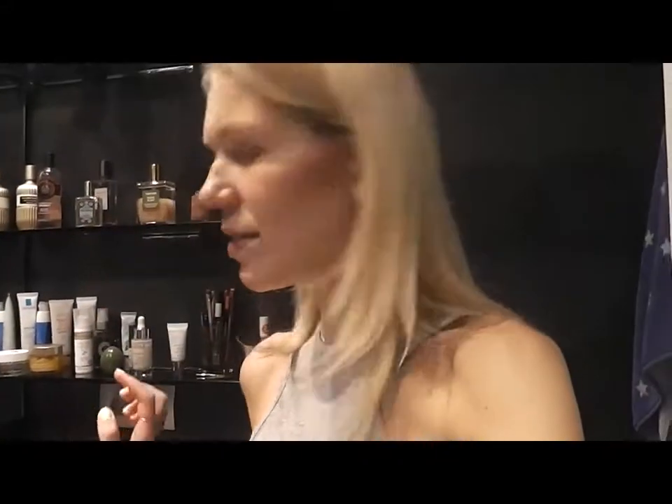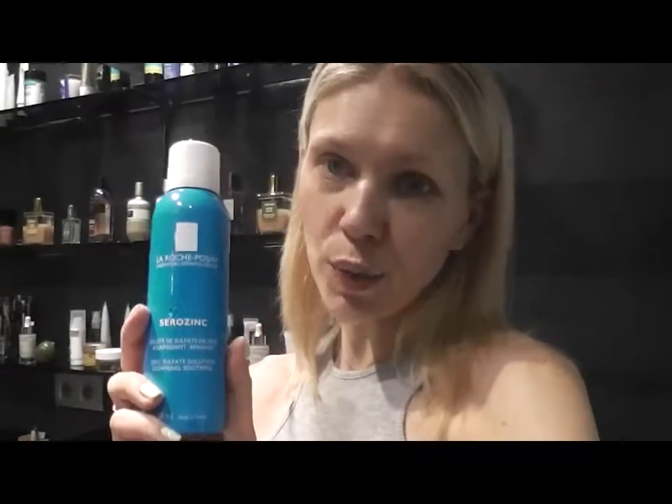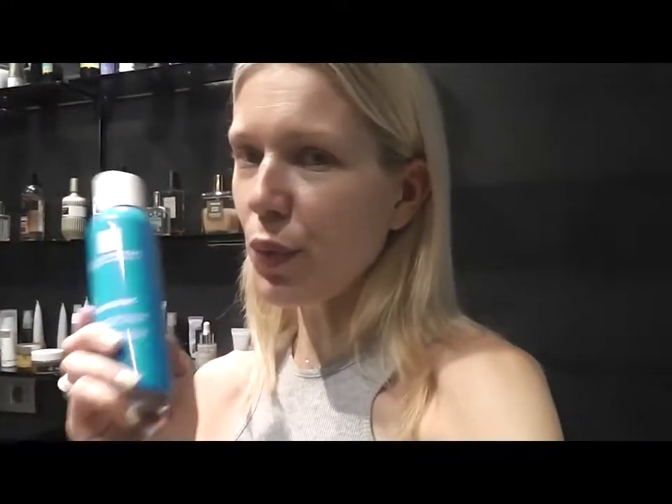After that, I use another product by La Roche-Posay. It's this serozinc spray — a facial spray — and I use it as a toner. My face in summer has a little breakout and I really need something that will soothe my skin and also stop the breakout, so this is perfect. I wipe it with a cotton pad.